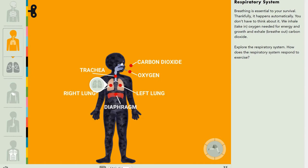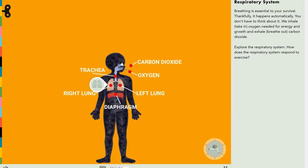Hey everyone, my name is Adesha and welcome to RWA. Today we are covering the respiratory system.